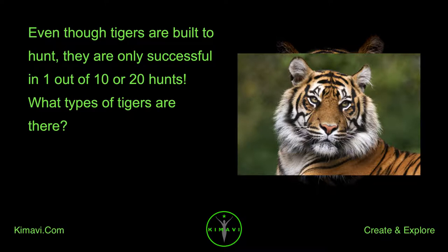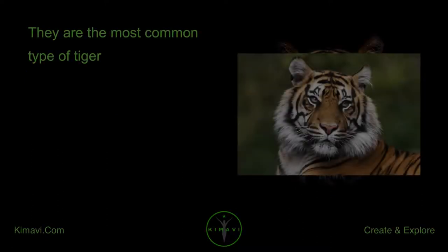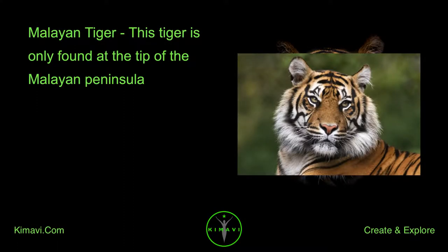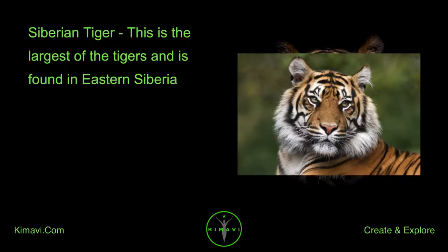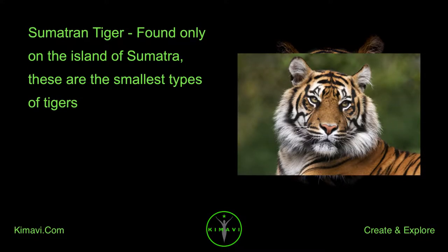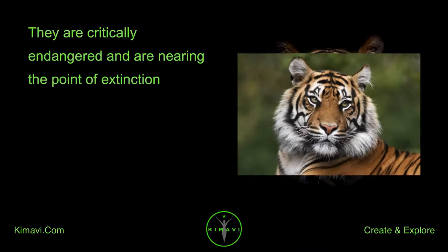What types of tigers are there? There are six types of tigers called subspecies. The Bengal tiger is found in India and Bangladesh and is the most common type. The Indo-Chinese tiger, found in Indochina, is smaller than the Bengal tiger and likes to live in mountain forests. The Malayan tiger is only found at the tip of the Malayan Peninsula. The Siberian tiger is the largest and is found in eastern Siberia. The Sumatran tiger, found only on the island of Sumatra, is the smallest type. The South China tiger is the most endangered type, critically endangered and nearing the point of extinction.